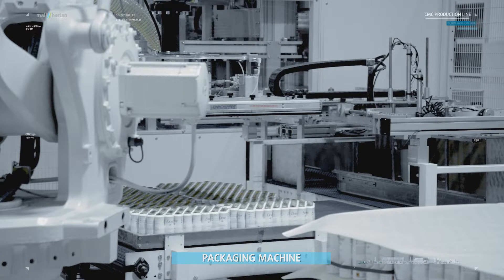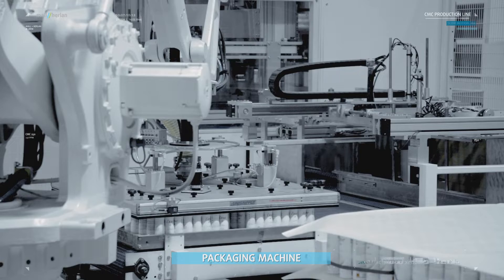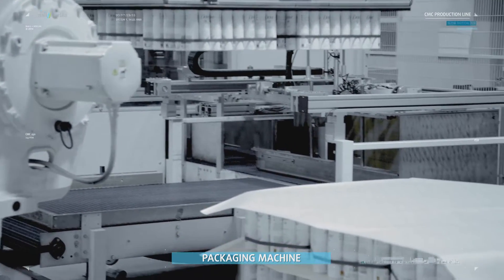At the packaging machine, cans are packed for shipping to the filling locations. Cans can be bundled in hexagonal packs for subsequent manual handling at the filling plant.